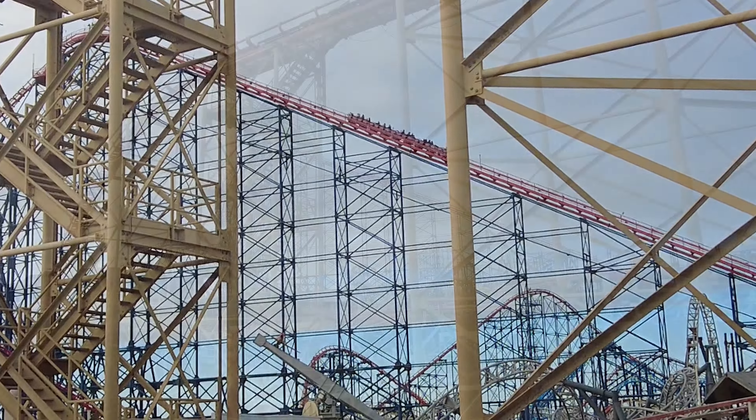Absolutely stunning view. Just a quick review of the view from the Big Blue Hotel — we'll leave this one there. Thank you so much for watching and I'll catch you on the next one.